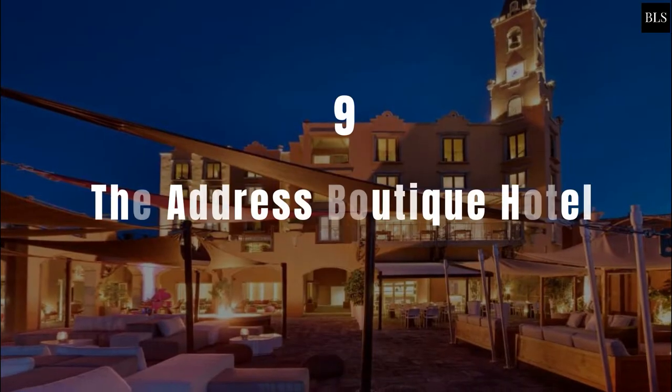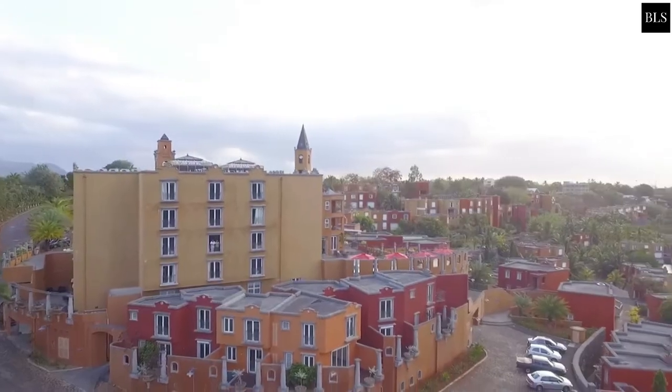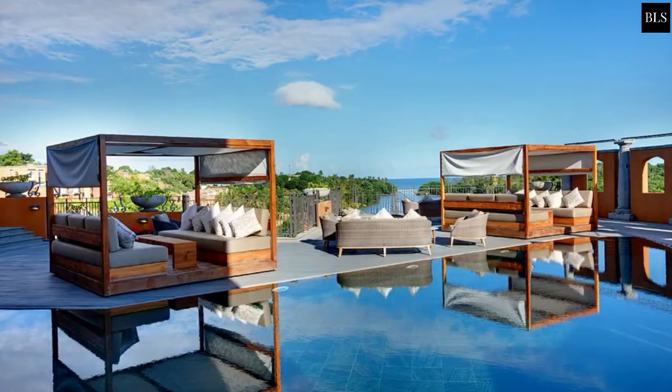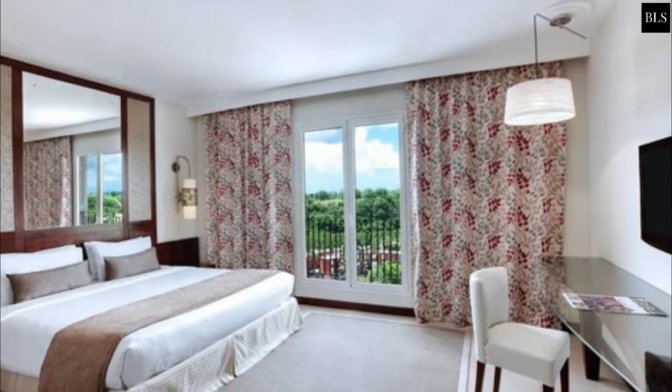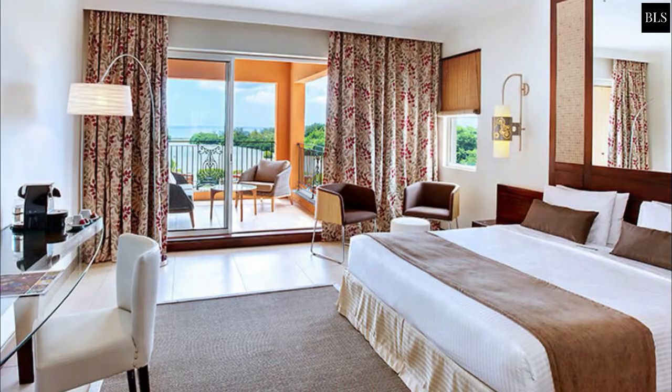Number 9: The Address Boutique Hotel. Situated in Port Chambley, The Address Boutique Hotel offers leisure facilities, including a pool with a sun lounger terrace. Rooms are bright and have modern decor. They come equipped with a mini bar and an LCD TV with satellite channels.